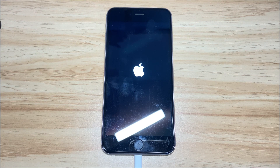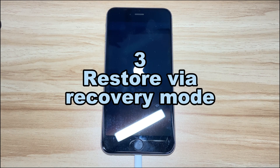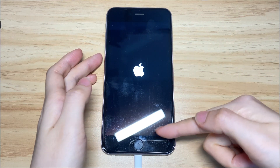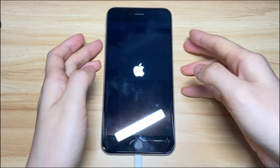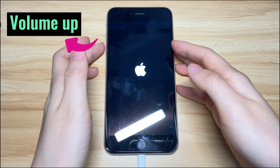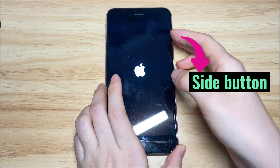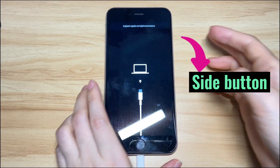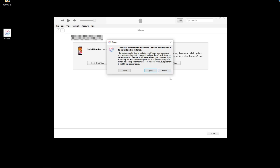If you still see the iPhone 8 Apple logo stuck on screen, your final step is to delete everything on the phone and factory reset it. Note that you will lose everything if you haven't backed up your iPhone 8. If you do have a backup in iCloud or iTunes, you can restore from the backup during setup after the reset. Keep your iPhone 8 or iPhone 8 Plus connected to iTunes or Finder, then put it into recovery mode again — press the volume up button, the volume down button, and keep pressing the side button until you see the recovery mode screen. Then in iTunes or Finder, click the Restore option to factory reset your iPhone 8 or iPhone 8 Plus to get past the white Apple logo.